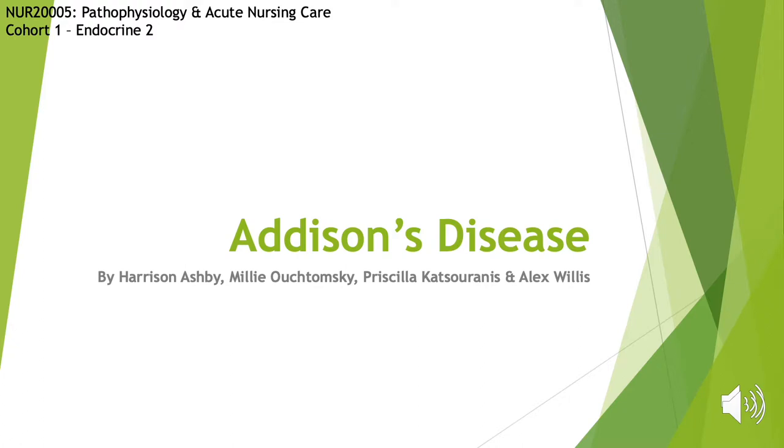Hello, this is our oral group presentation submission for NUR-20005 Pathophysiology and Acute Nursing Care. We are Cohort 1, Endocrine 2. Our topic is Addison's Disease by Harrison Ashby, Emilio Tomsky, Priscilla Katsouranis and Alex Willis.